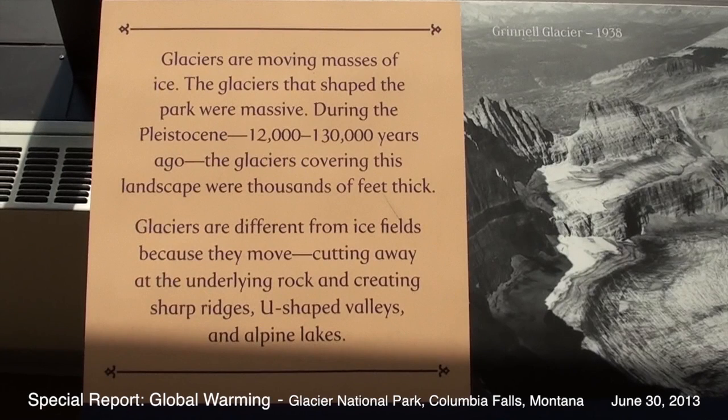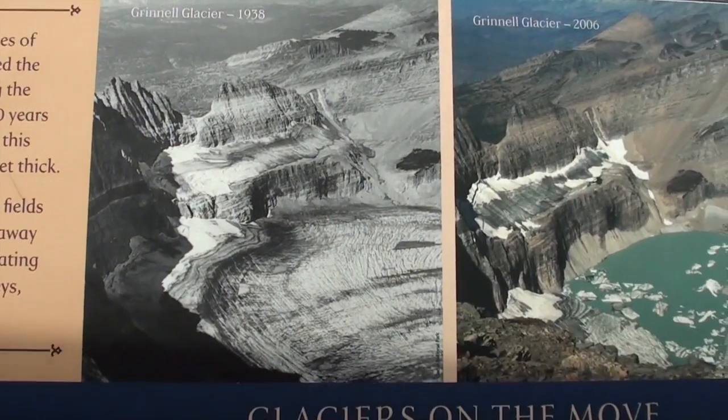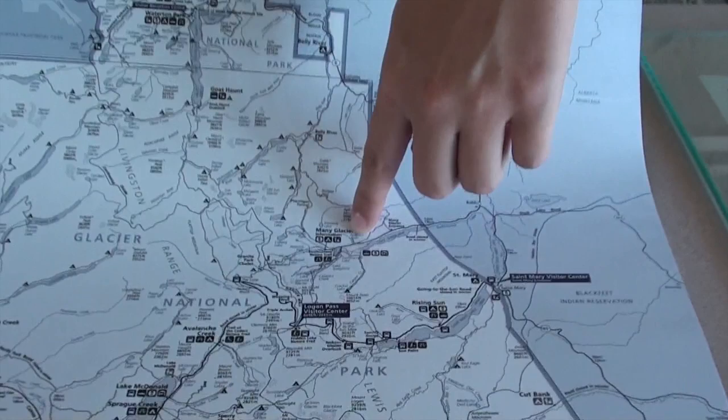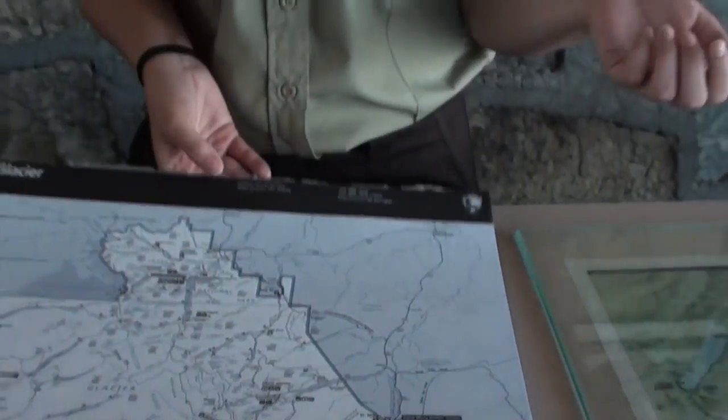Glacier National Park has actually been named one of the poster children parks for global warming. One of our most effective exhibits that you can see within the park is at the Many Glacier Hotel. You can actually see there's a whole hallway called Repeat Photography, where you can view glaciers — what they looked like in the 60s, 70s, many years ago, and what they look like today.